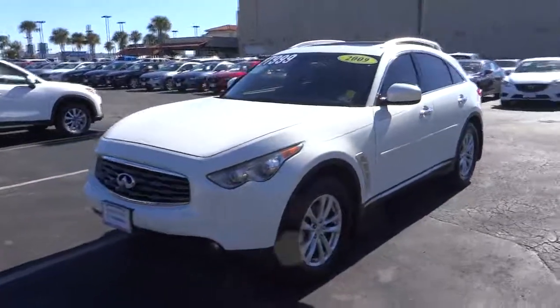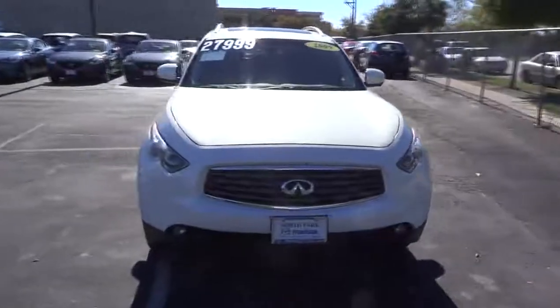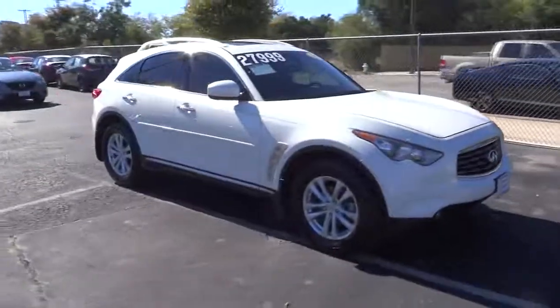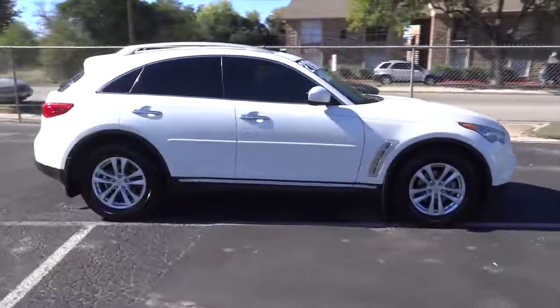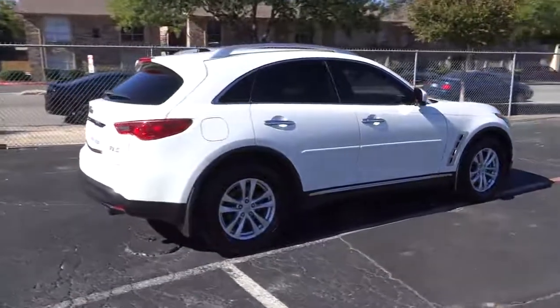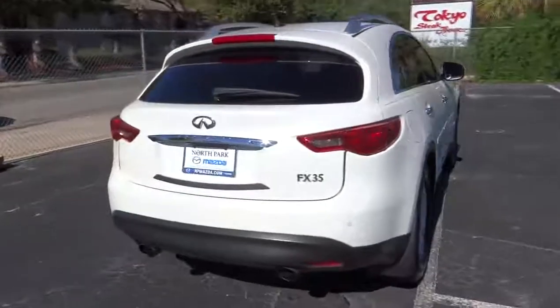The 2009 Infiniti FX35. The FX stands out with bold styling, an eager powertrain, and responsive handling. The 3.5 liter V6 provides plenty of power and 18 miles per gallon overall, and is priced below $30,000. This vehicle has less than 70,000 miles.